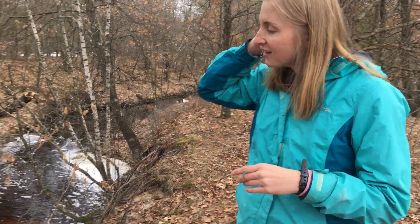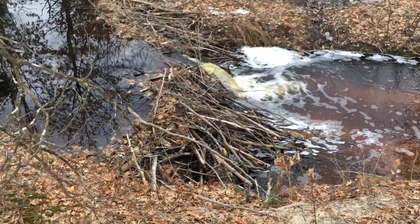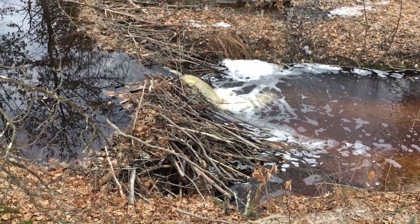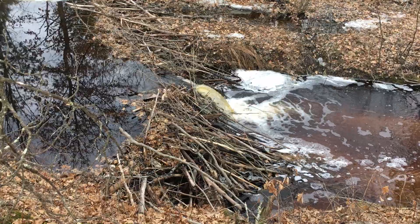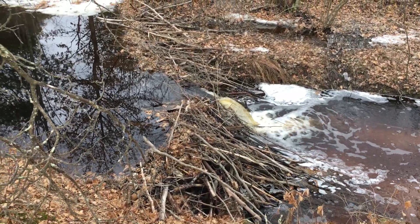Beavers are really cool — they're actually our mascot here at Beaver Creek Reserve. Right down here is a lodge that a beaver built. You can see this lodge is constructed with logs, sticks, and branches, kind of causing the river or stream to have a little bit of a water buildup.